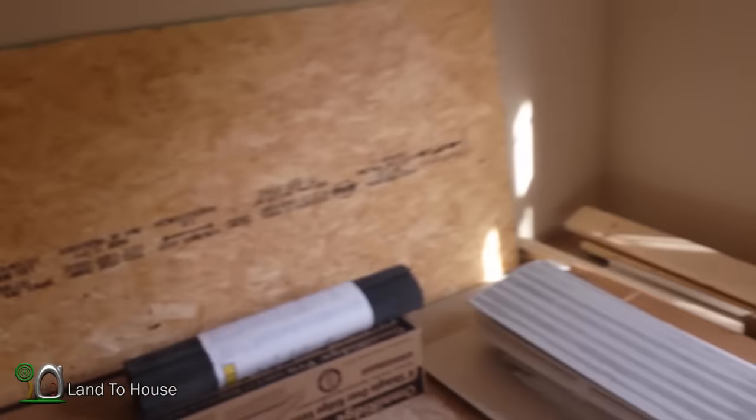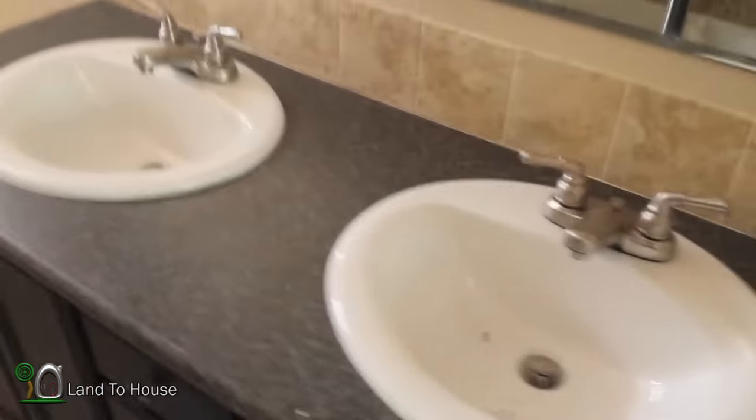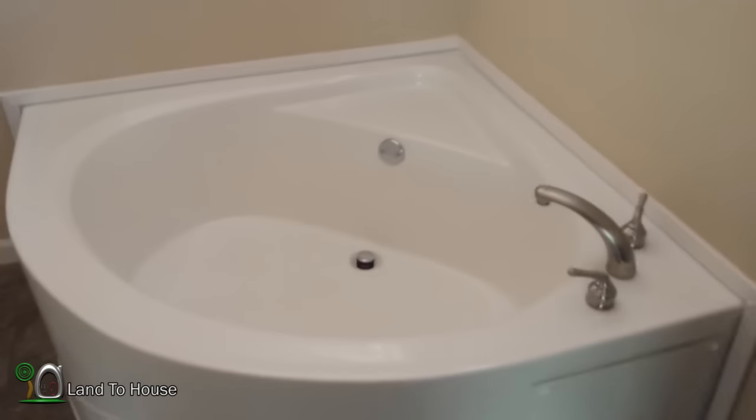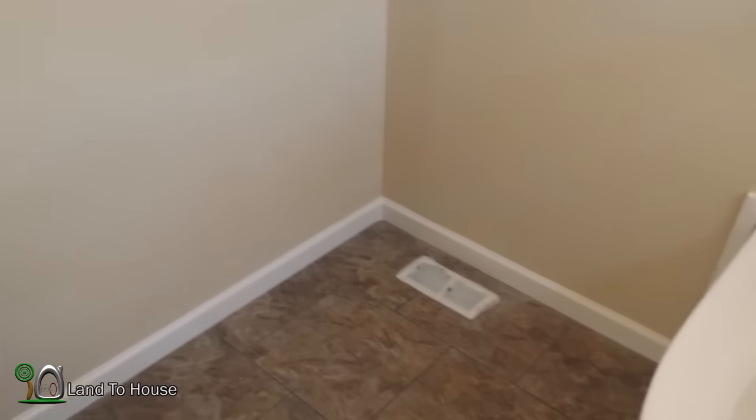Here is the master bath — got the two his and her sinks. We paid a little extra for a nicer shower; it has this nice glass on it and it's a little bigger than a standard shower. We got this big tub and a toilet. Over here maybe a shelf for towels or Ashley's makeup station. We also paid a little extra for these windows up here to let in some natural light.